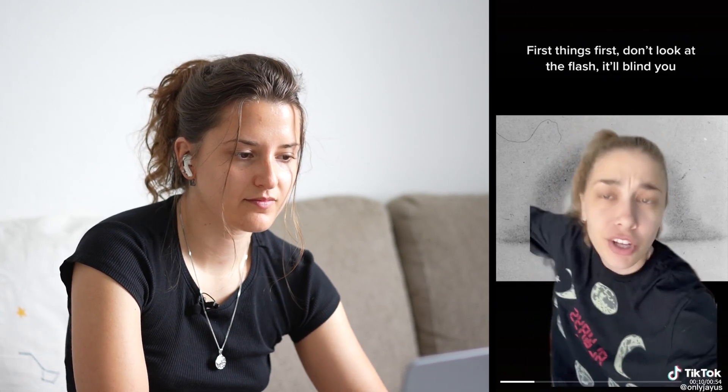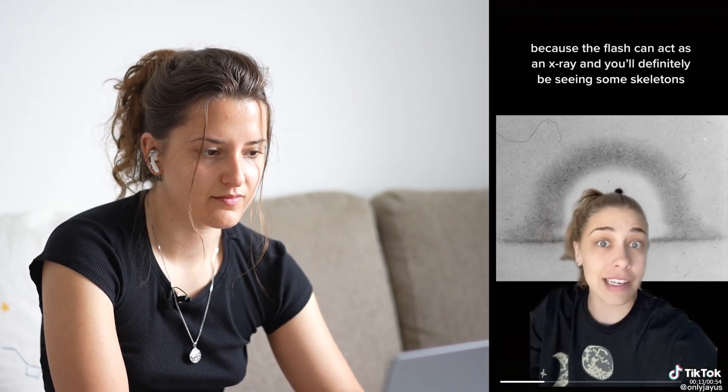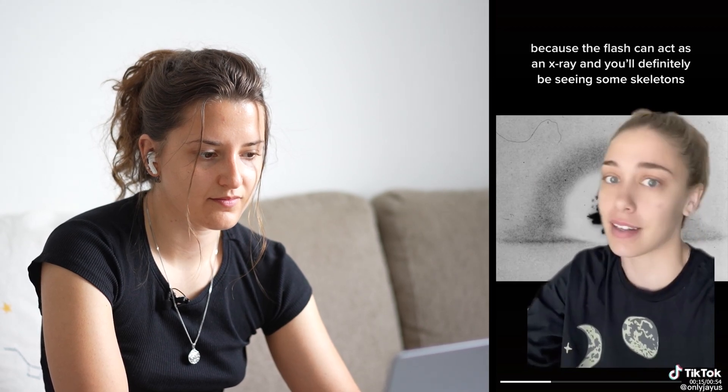First things first: don't look at the flash — it'll blind you. Try not to look at other people either because the flash can act like an X-ray and you'll be seeing some skeletons. That's true — we already mentioned that. Do not get intrigued by looking at the blast because you can damage your eyes.